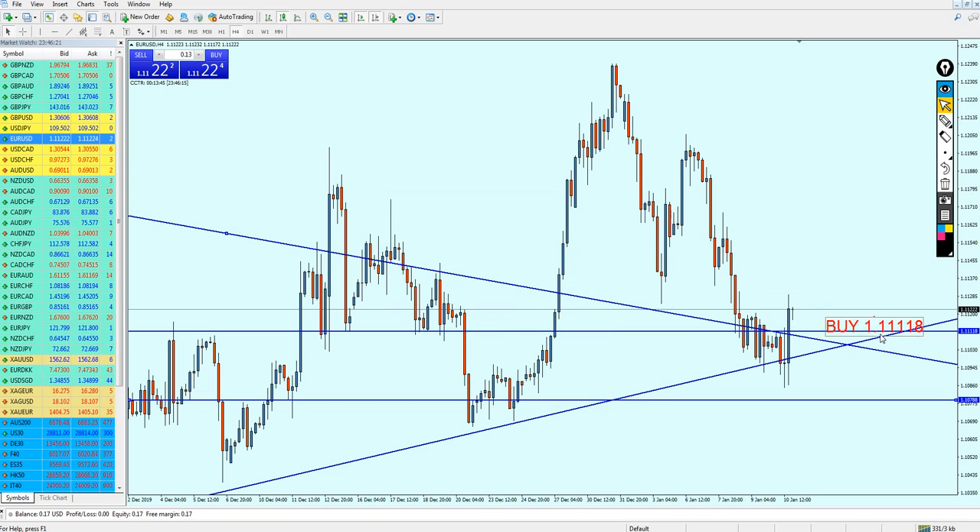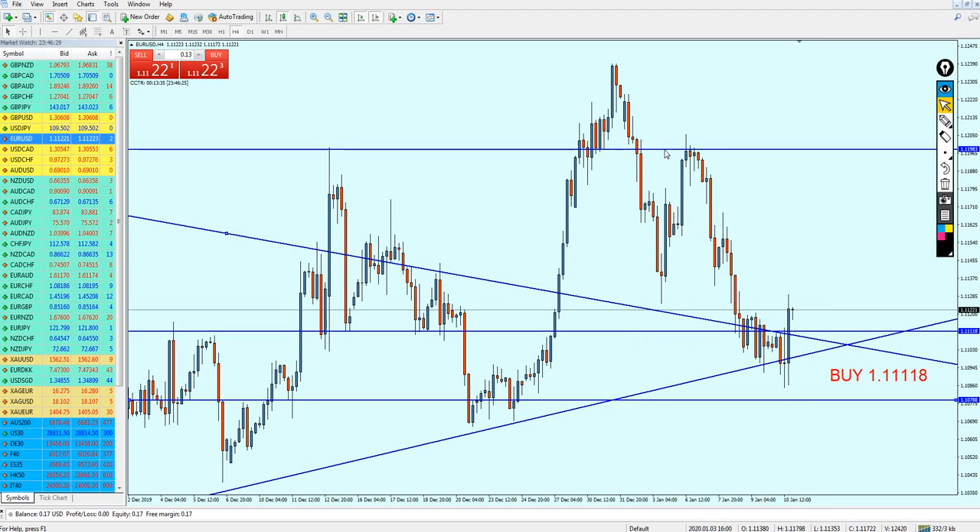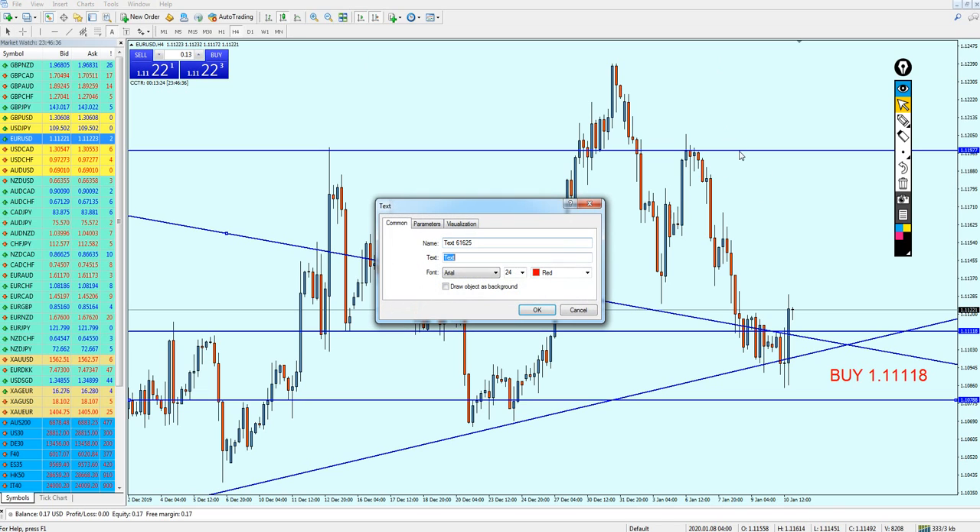Hopefully that is gonna work out for everyone. You can close your trade once it reaches this resistance level. Take profit is at 1.11977.